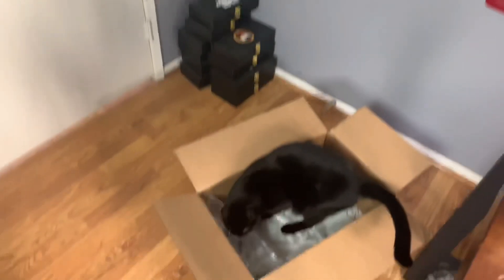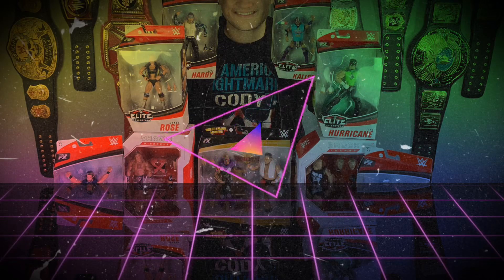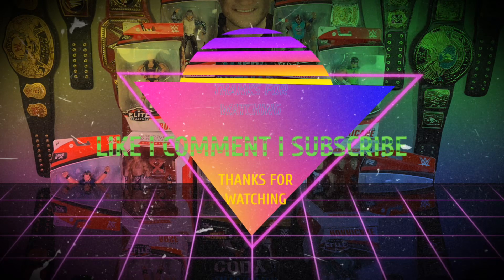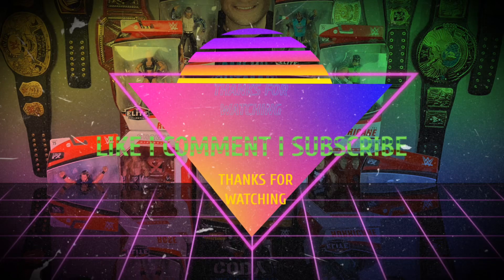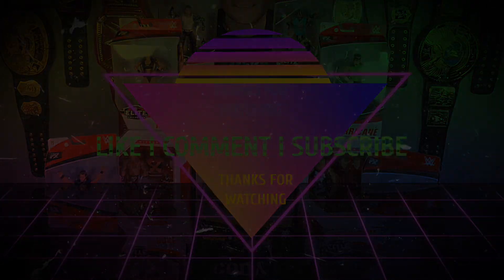WWE Fan Talk here — subscribe to our channel if you like what you see, and see you next time.